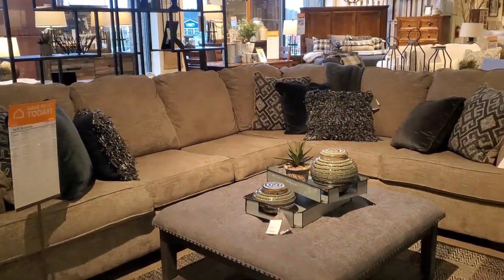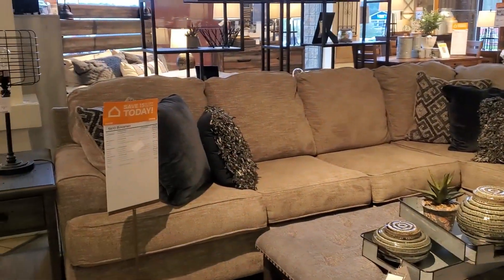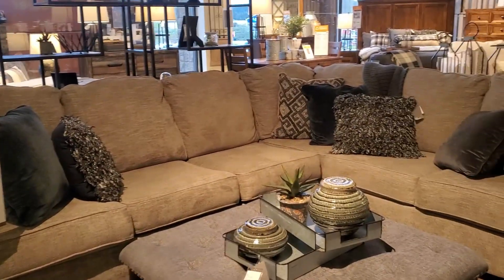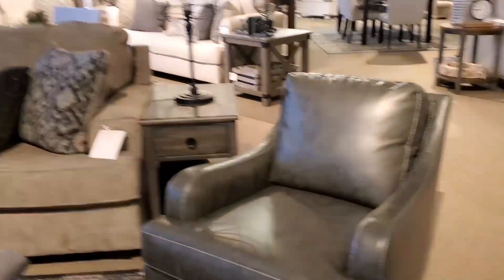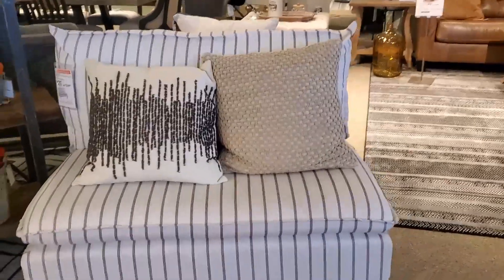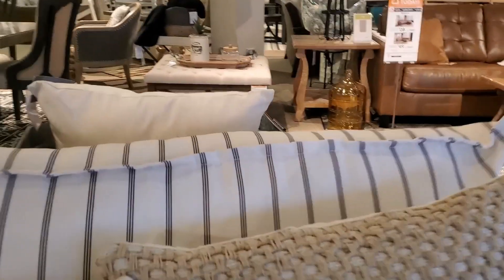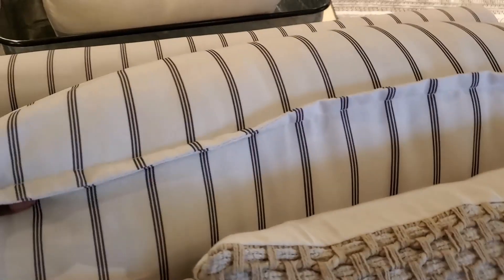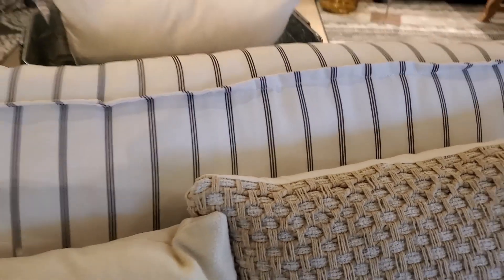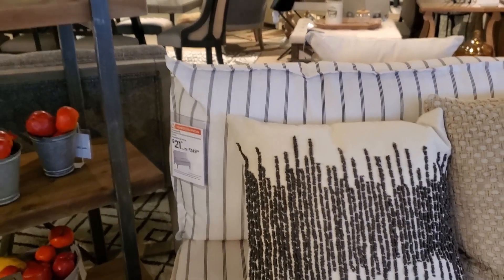I thought this sectional was very nice. Now my living room area is too small for a sectional, but I actually love this sectional, and if I had a larger space I definitely would be interested. Now I thought this little settee here was adorable — I love the stripes. This would be great in a landing or maybe in a loft area, a little small loft with a little table to the side. I think that was like $299.